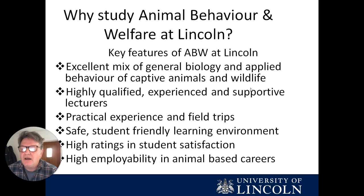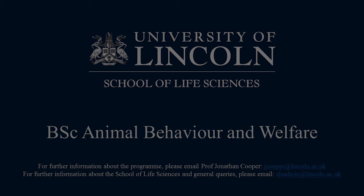We have a great deal of practical experience, it's a safe and student-friendly working environment, we get good satisfaction scores from students, and we also get good employability, with students going on to work with animals.